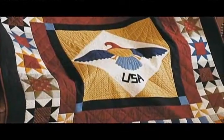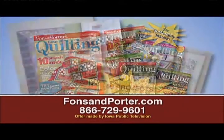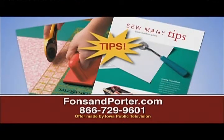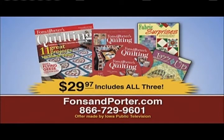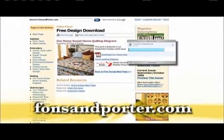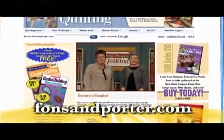Thanks so much for watching today — we'll see you soon. Additional quilting ideas from Marianne and Liz are available in Fonz & Porter's Love of Quilting magazine. A one-year subscription contains 60 or more projects, easy-to-follow step-by-step instructions, tips, techniques, and shortcuts, plus two DVDs with all 13 shows from the 1600 series and two additional booklets. The cost is $29.97. To order, call 866-729-9601 or visit FondsandPorter.com for free quilt tips, sew easy quilting lessons, slideshows, free quilt patterns, supply lists, and more.